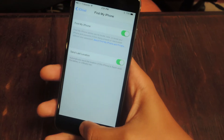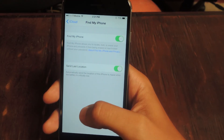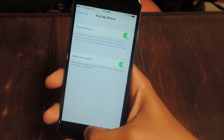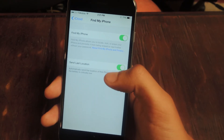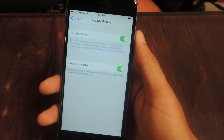Once you enable it, it won't be sending out your location all the time — it'll just send it right before your battery is about to die. You can log into your iCloud on another phone or your Find My iPhone app, and there you can search and find where your iPhone is in case you lose it or even if it's stolen as well.